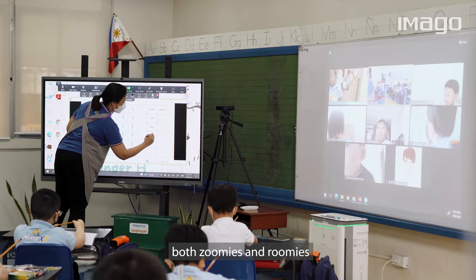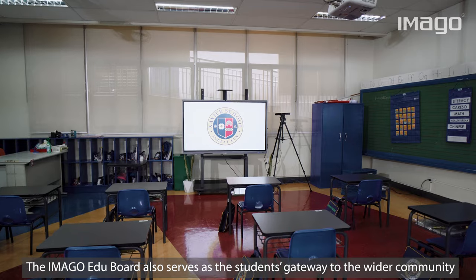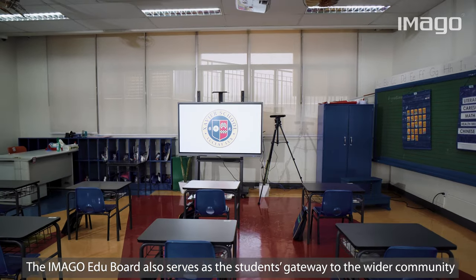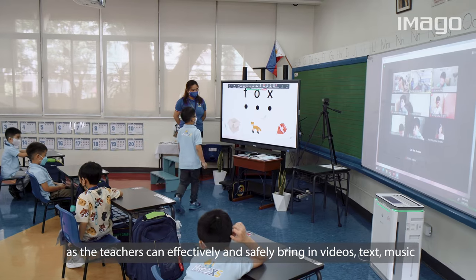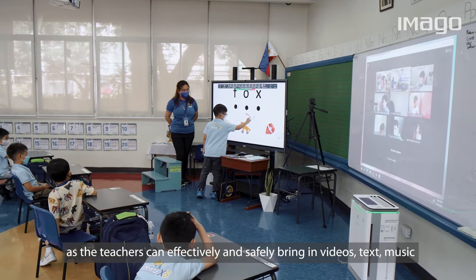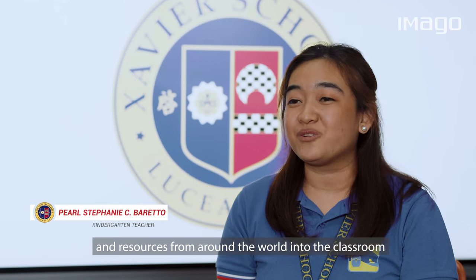Both Zoomies and Roomies get equal participation in my class with the help of the Imago Board. The Imago EduBoard also serves as the students' gateway to the wider community, as the teachers can effectively and safely bring in videos, text, music, and resources from around the world into the classroom.